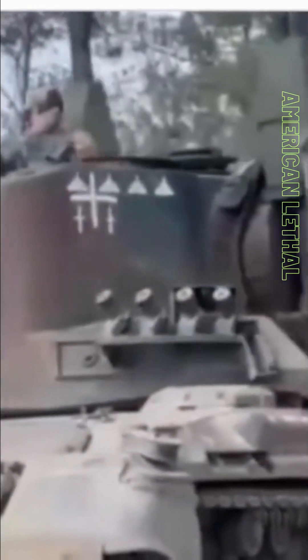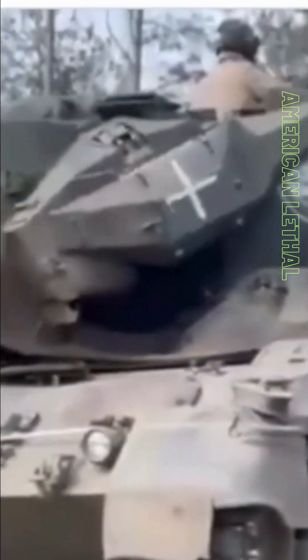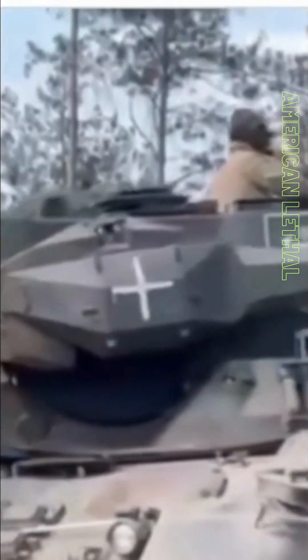The Gepard has been used in combat by a number of countries, including Germany, Greece, and the Netherlands. It has been credited with shooting down a number of aircraft, including helicopters, jets, and drones.